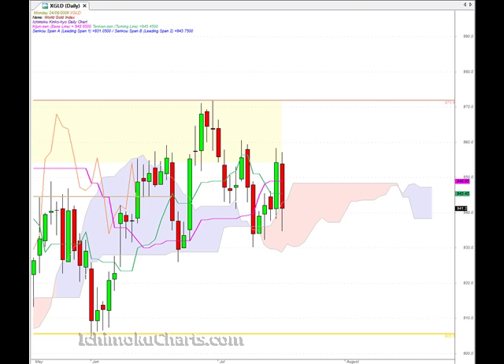Hello everyone, welcome to the IchimokuCharts.com Daily Analysis for Gold for Monday, August 24th. Quite a large bodied candle today and a red bodied candle as well. That's telling us that the sellers have made some net bearish progress on the day, and some solid net bearish progress as well.